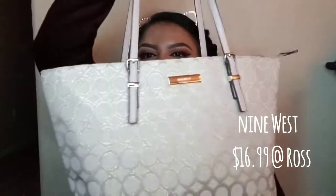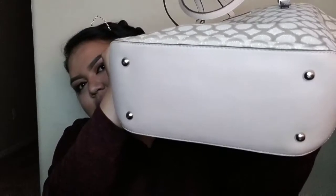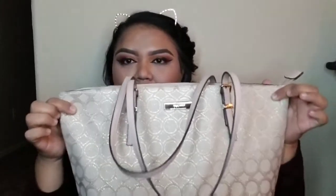I got this purse as a deal at Ross. I've been wanting a purse similar to this, and here it is — it's a Nine West. It just looks like this with the little handles. I wanted a purse around this size that has little feet you can sit the bag onto the floor with. I found this one and it was only $16.99, when it was supposed to be $26.99 on the tag.